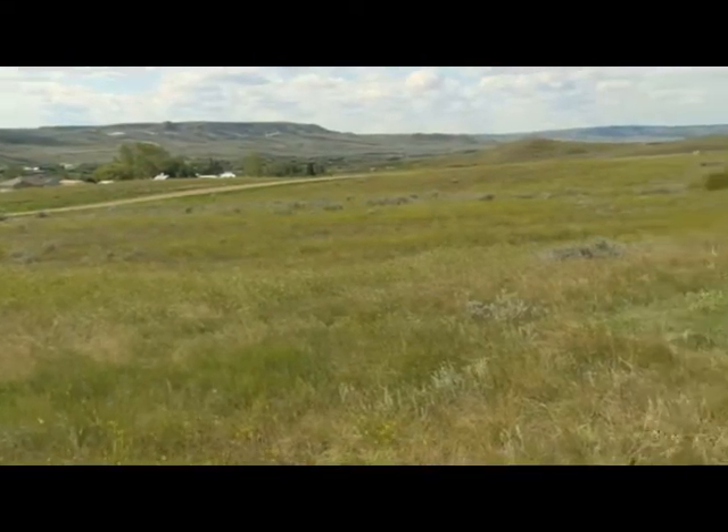A dig in Herschel is only beginning to scratch the surface of what the prairies were like before it was prairie here and who inhabited it. Once an ocean bed, 75 million years later, Saskatchewan is a bone bed for dinosaur fossils. As Wendy Wineski explains, paleontologists never know what they'll unearth.